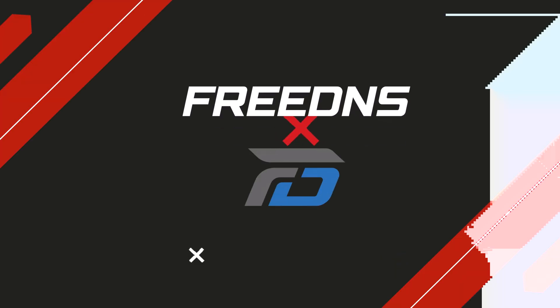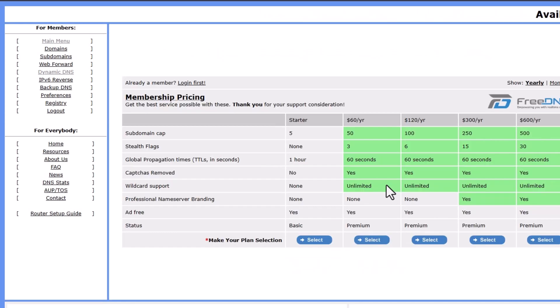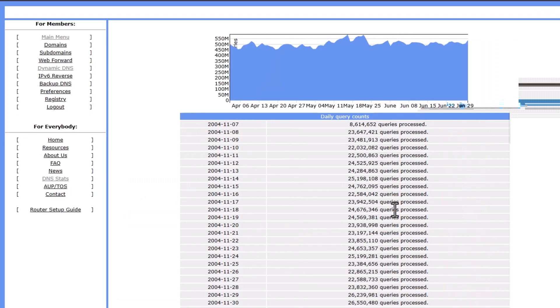Next, FreeDNS. FreeDNS also worked as expected — I was able to set up a hostname quickly and access my home network. The interface is very dated and there's little guidance, but it supports custom domains and gives you access to a big list of public ones. It's definitely more for experienced users who don't mind digging through options and figuring things out on their own.